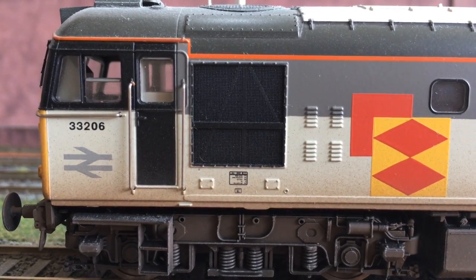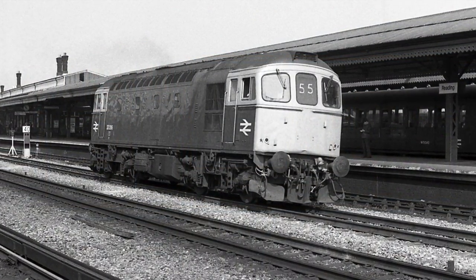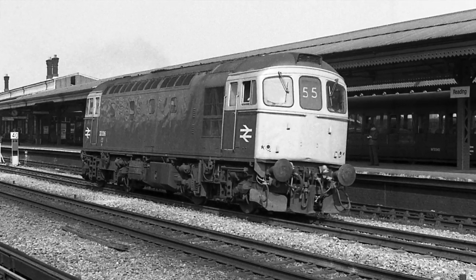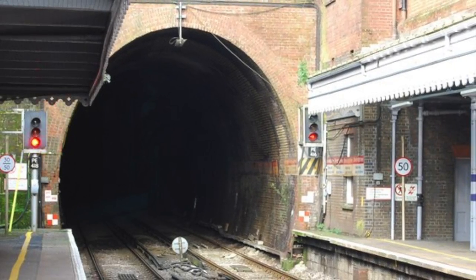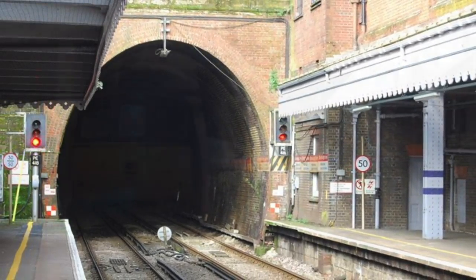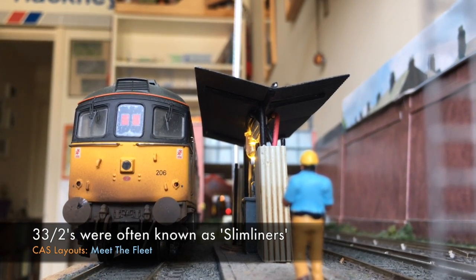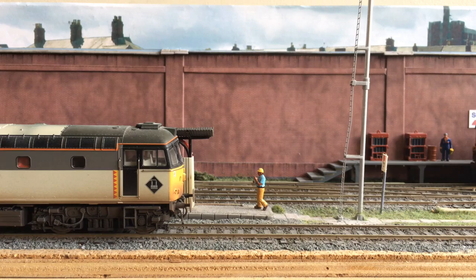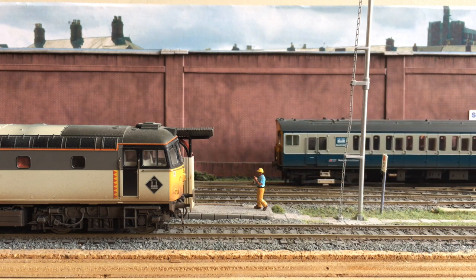33206 is a 33/2 unit. The slash-2 denotes that this loco was actually slightly thinner than its previous class sisters. The seven-inch difference in width was to allow the loco to operate through the narrow tunnels between Hastings and Tunbridge Wells. Before you ask if that slightly reduced width has been replicated by Helgen, the difference would boil down to a mere two millimeters in scale form, so this is highly unlikely.